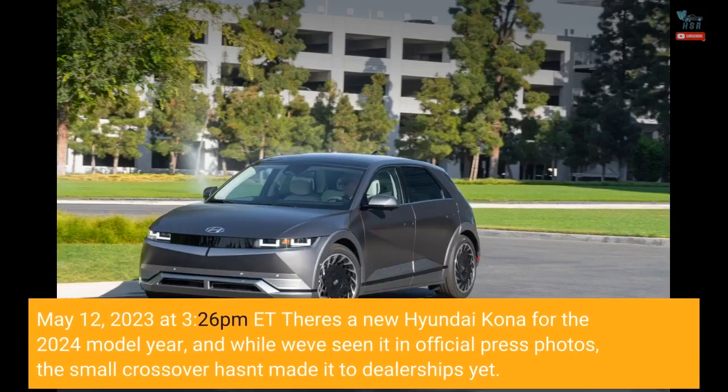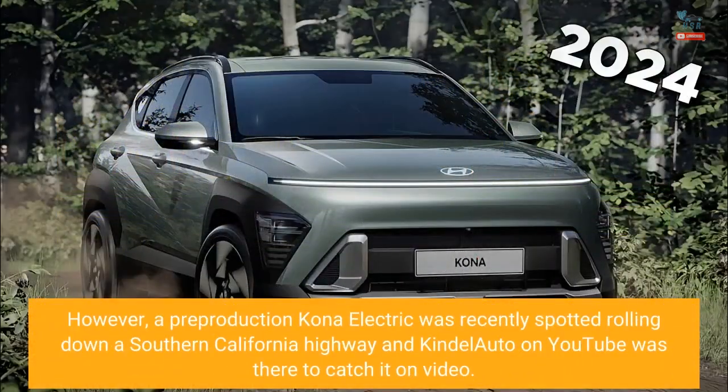May 12, 2023 at 3:26 PM EST — there's a new Hyundai Kona for the 2024 model year, and while we've seen it in official press photos, the small crossover hasn't made it to dealerships yet. However, a pre-production Kona Electric was recently spotted rolling down a Southern California highway, and Kindle Auto on YouTube was there to catch it on video.